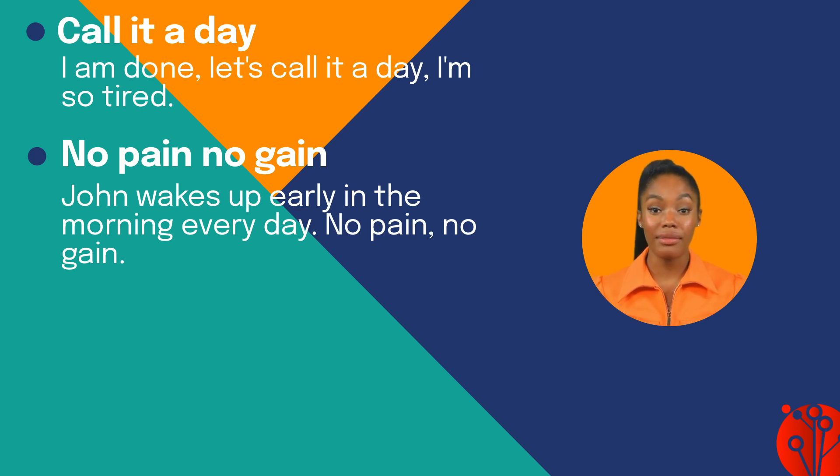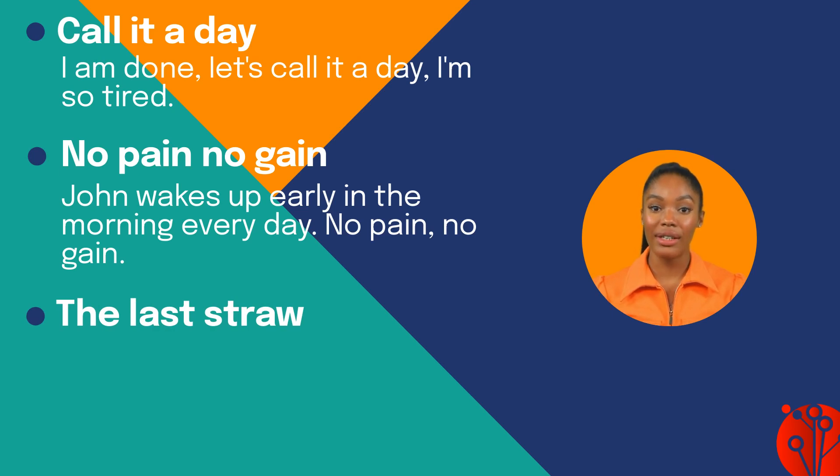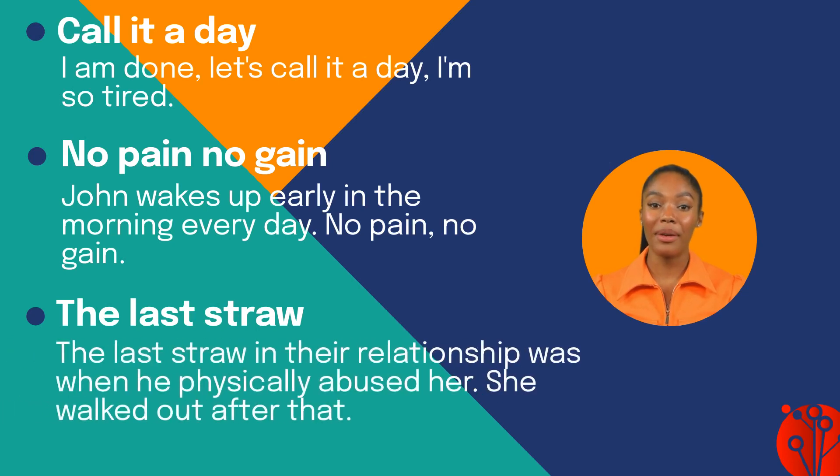The following one is 'the last straw,' which means the final source of irritation that causes someone to finally lose patience. For example: the last straw in their relationship was when he physically abused her — she walked out after that.